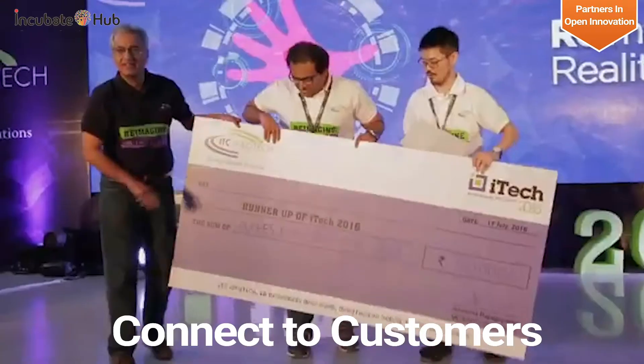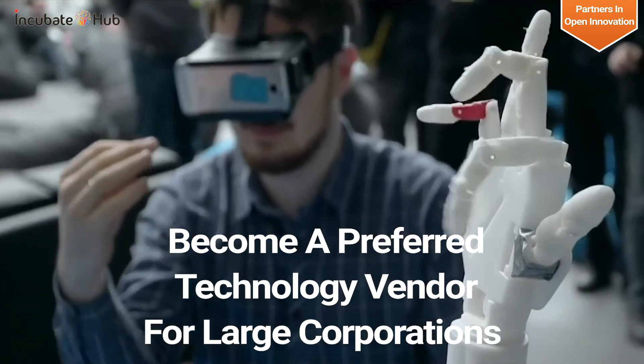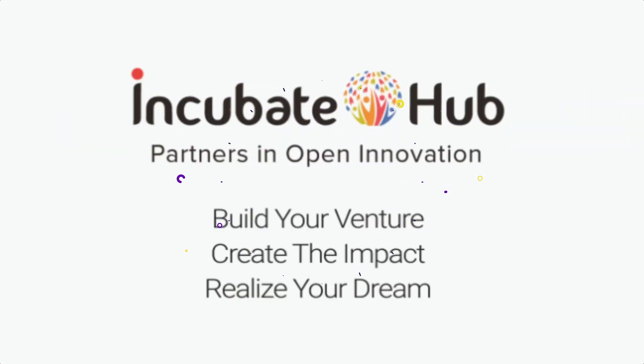Connected to customers, getting paid pilots, become a preferred technology vendor for large corporations. Build your venture, create the impact, realize your dream.